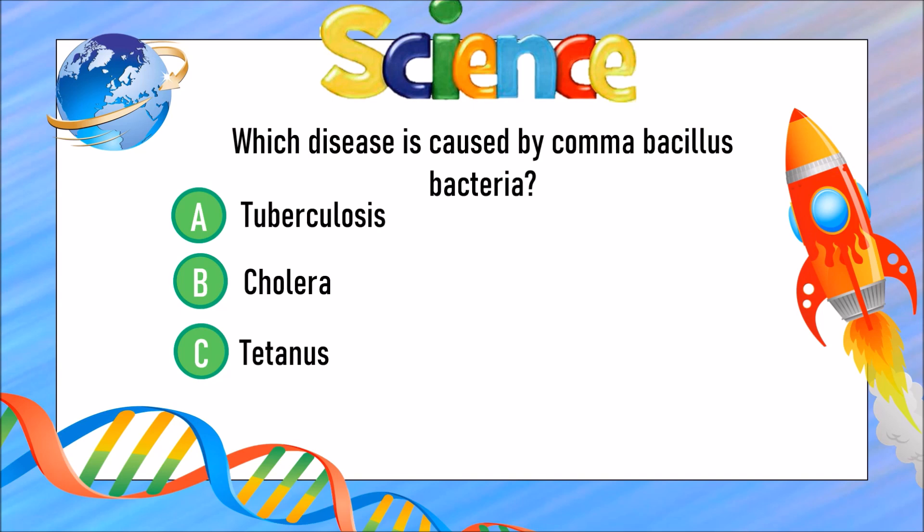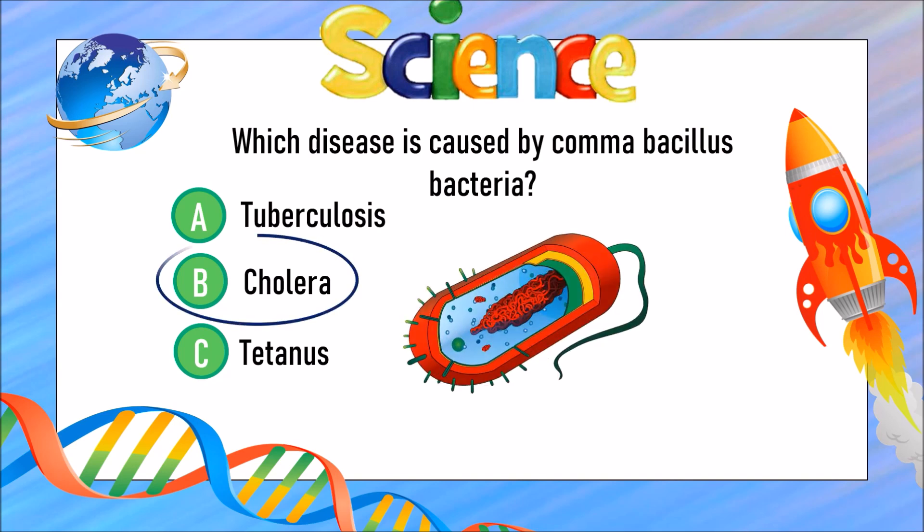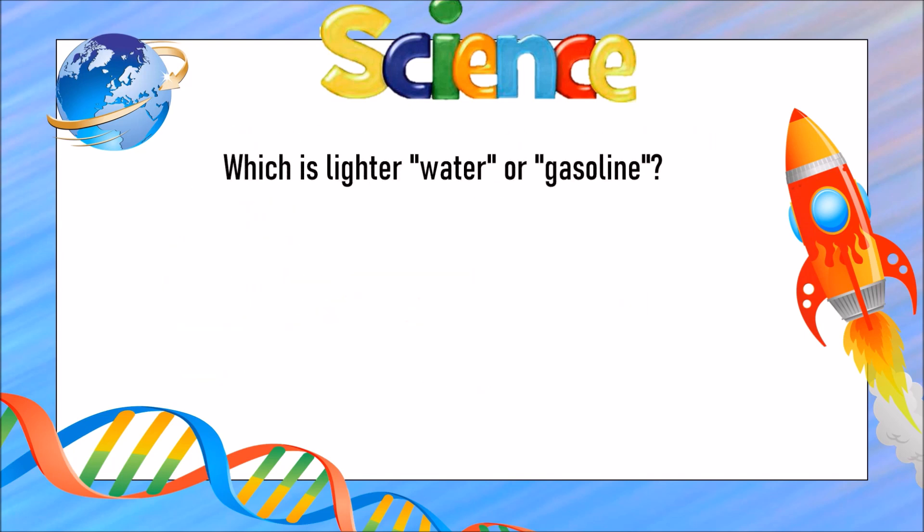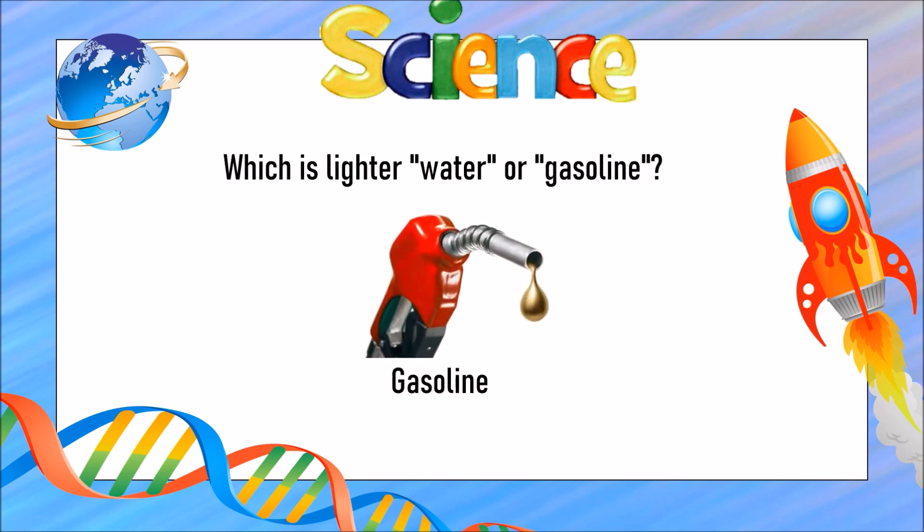The answer is B) cholera. Which is lighter — water or gasoline? The answer is gasoline.